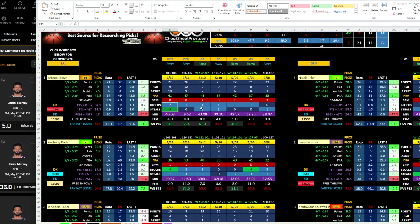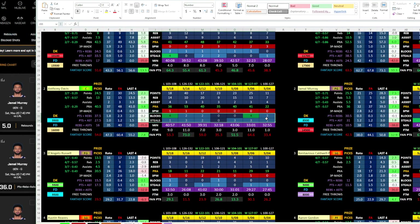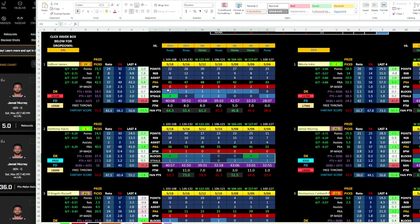Blocks and steals are key, and especially like Anthony Davis — look at his blocks and steals. He's got a little higher line, but those blocks and steals are key. So if they're not hitting their points, rebounds, and assists, and you see a lot of blocks and steals recently, then go after their fantasy score on Prize Picks. That's going to be one of the better plays. So LeBron over 51 fantasy score for Prize Picks — I think that would be pretty fair.